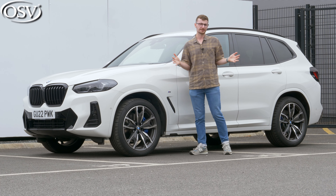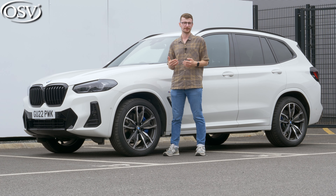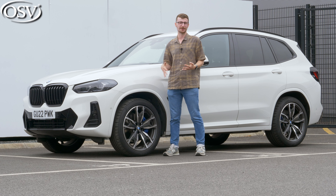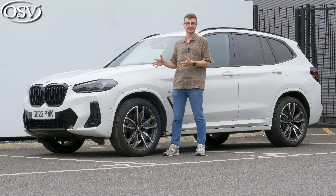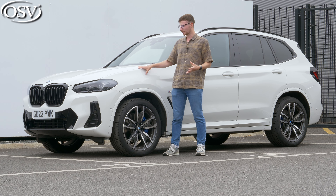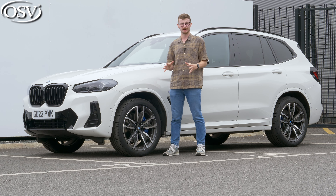When the original X3 launched in 2003, it was one of the first compact premium SUVs to hit UK roads, and since then it seems like pretty much every manufacturer has released their take on the form factor. This third generation model originally came out in 2017 and has been mildly updated since. As a result, this version is lighter and much more efficient than it ever was before, making it a very strong offering in this class.